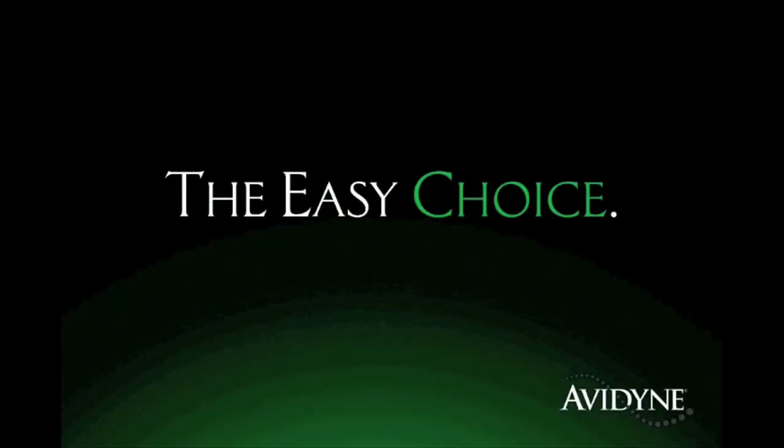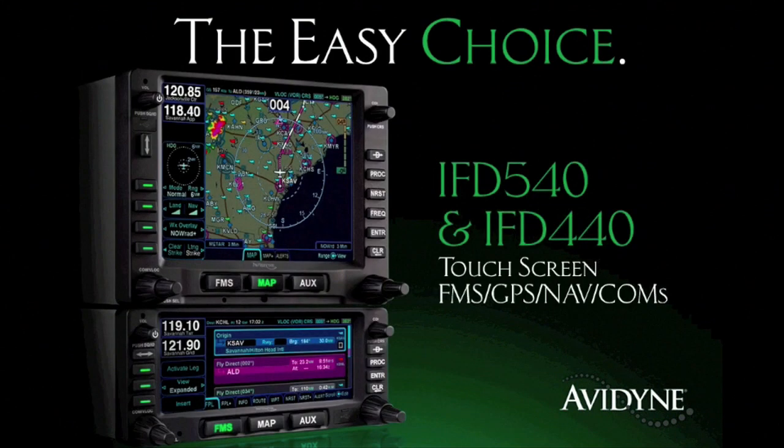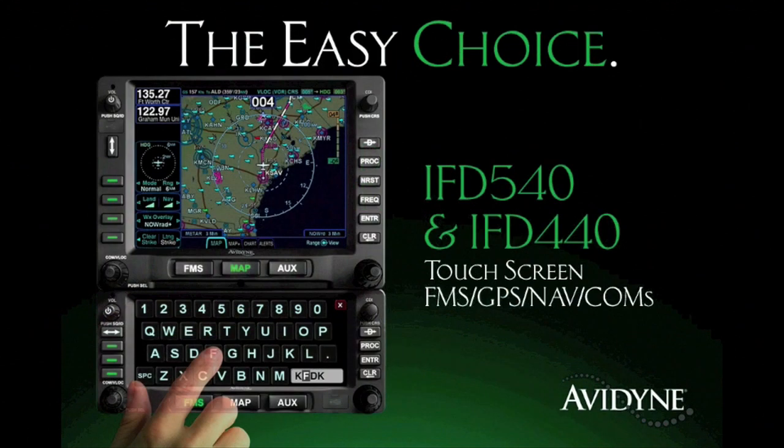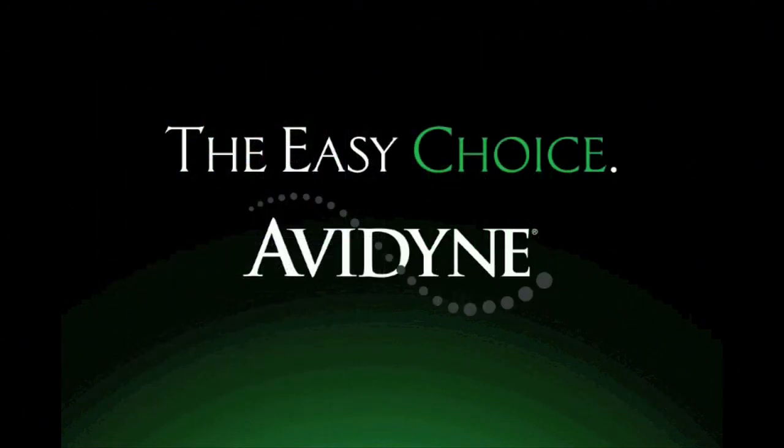Aero TV is brought to you by Avidyne, the brand of choice for pilots who want innovative, easy-to-use avionics. The new IFD 540 and IFD 440 FMS GPS NAVCOMs set a new standard for ease of use and simplicity. As plug-and-play replacements for legacy 530 and 430 series navigators, the hybrid touch user interface makes it much easier to access the information you want while reducing head-down time and making flying more enjoyable. Now you have a choice, and the choice is easy — Avidyne.